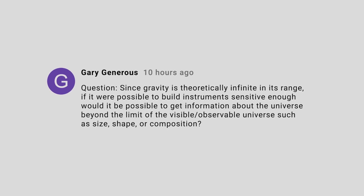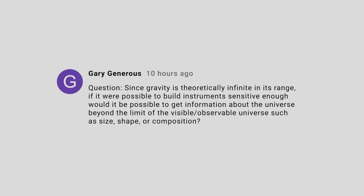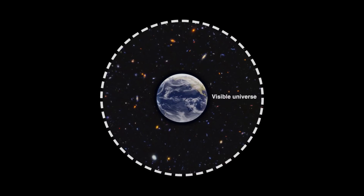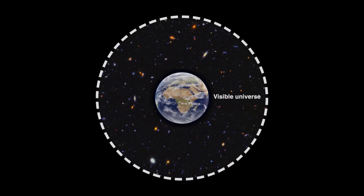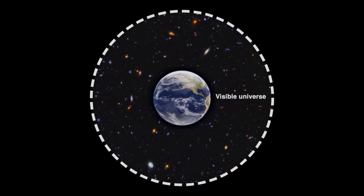Gary Generous asks if gravitational waves can give us insight into the structure of the universe beyond the visible universe. The answer is no, and we can know that quite definitively. Since gravitational waves travel at the speed of light, by definition we cannot see them from beyond the visible universe. The visible universe and the gravitationally accessible universe are one and the same.